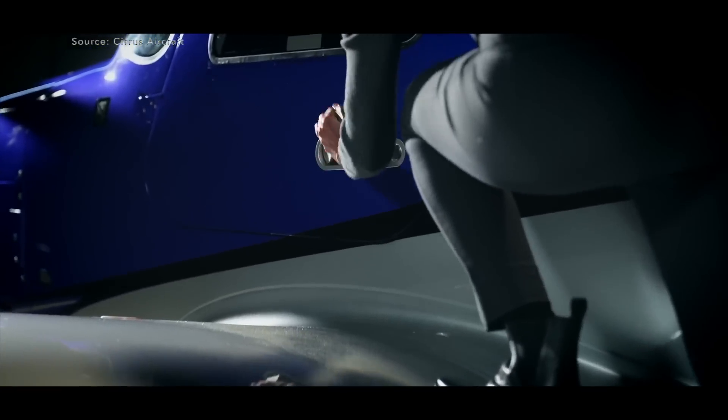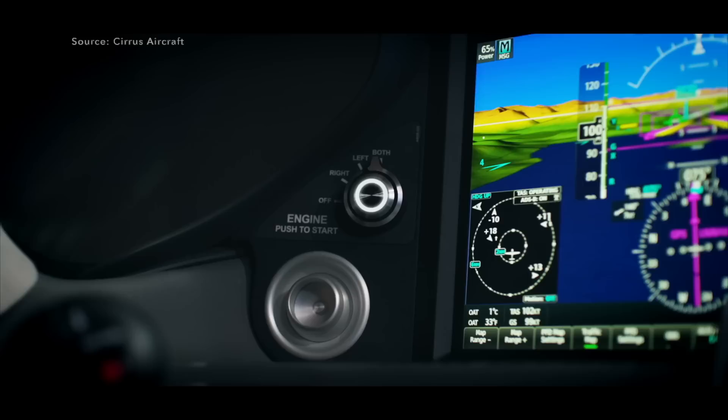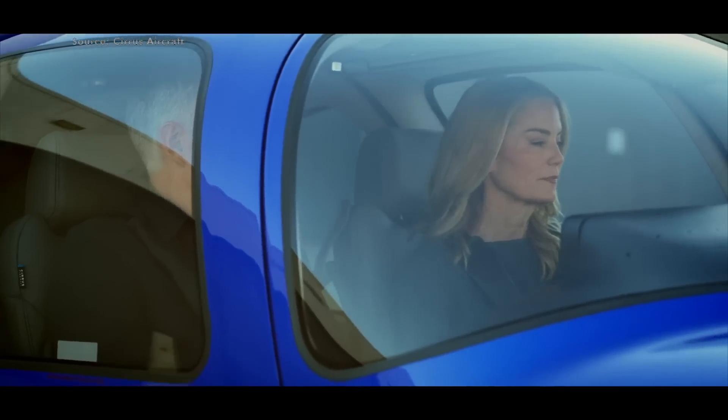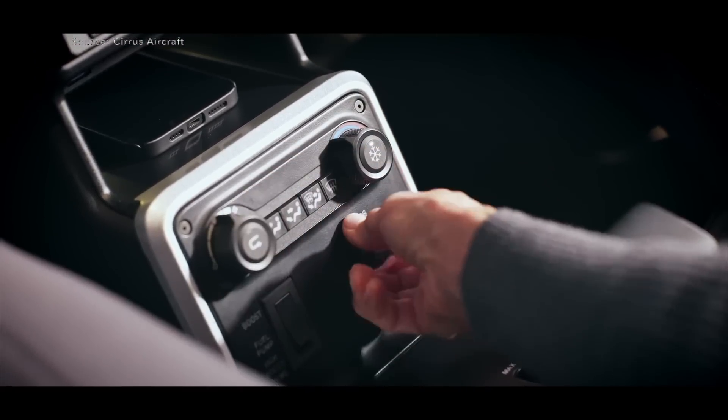Three days ago, Cirrus Aircraft, one of the premier names in single engine aircraft, announced the next generation for the SR-Series. If you're not familiar with the Cirrus brand, this is what you consider the Mount Rushmore of piston or single pistons. For about the last decade, this single category of aircraft has been dominated by Cirrus. The SR-20 and SR-22 series have just about outsold every other brand in the industry for the better part of the last decade.